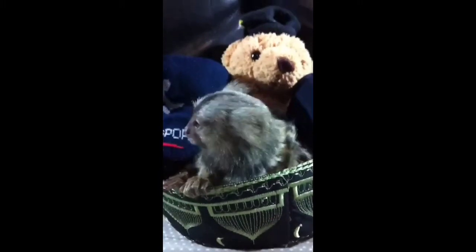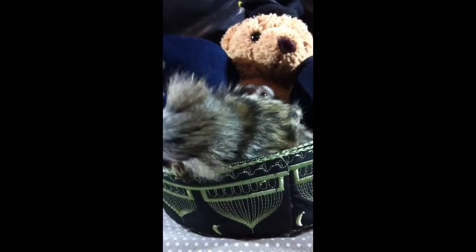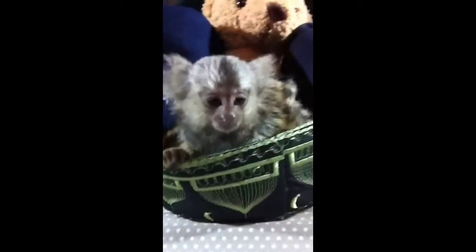The body of an adult pygmy marmoset measures about four to six inches long. An adult weighs a little over four ounces — about the same as one stick of butter from your fridge at home.